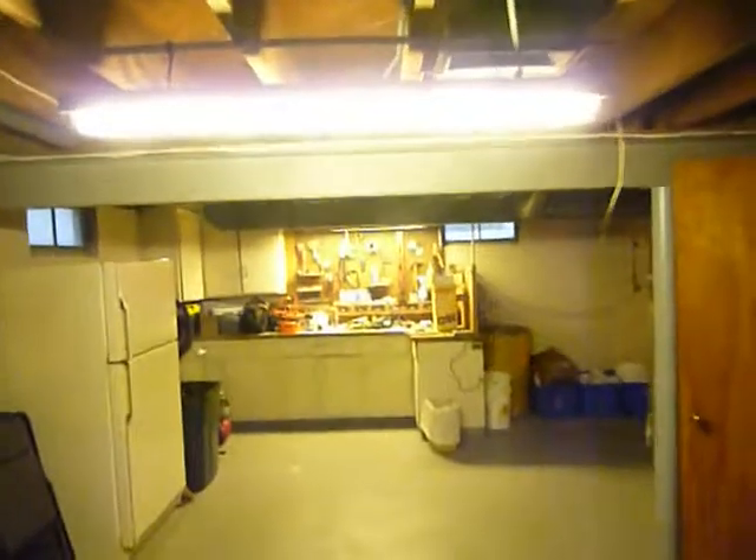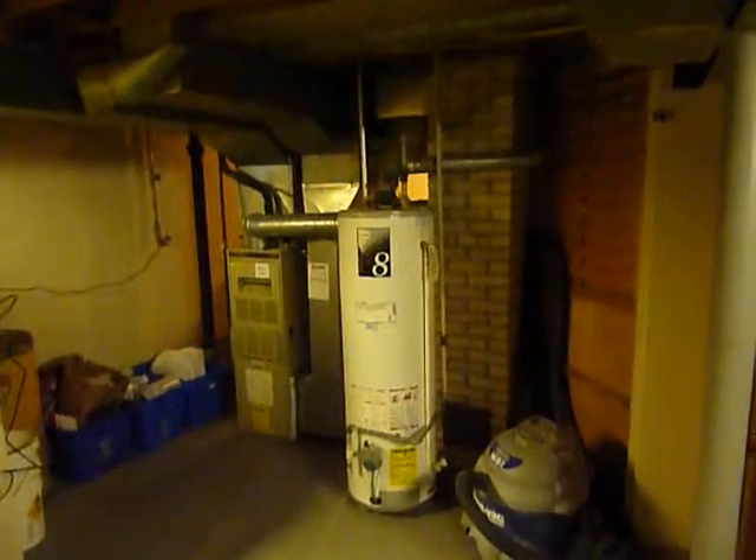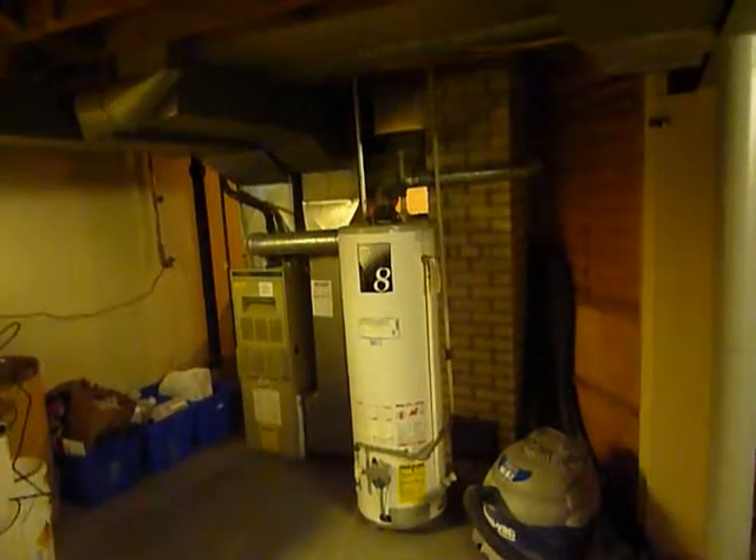Newly upgraded electrical service — 200 amp service. There's also a workshop area, furnace with central air, and a hot water heater. That's 1548 Gladstone Southeast.